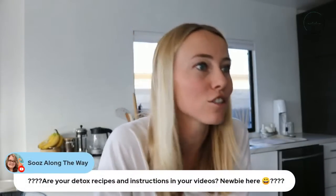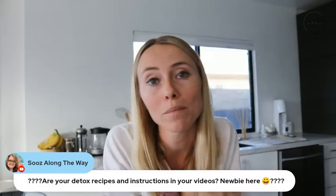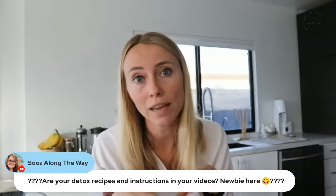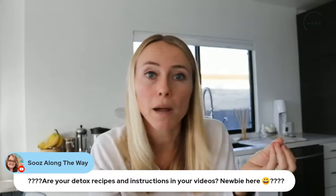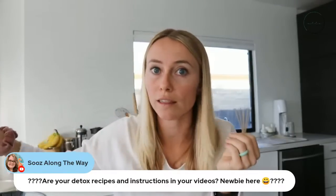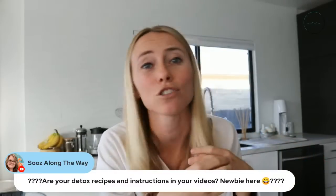For a newbie asking about detox recipes and instructions: I have the seven day detox program linked in the description below — you can also find it at autumnlnutrition.com/shop. For those just tuning in, this is day one of the seven day holiday detox, where we're really focused on giving the body a break and allowing the liver to catch up. When we have a lot of sugar, alcohol, and refined carbohydrates common during the holidays, it can clog up the liver and get stored as fat around the liver, which can eventually lead to fatty liver disease. So it's good to give your body a break and allow it to address that fat buildup.